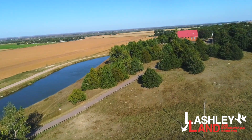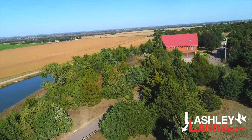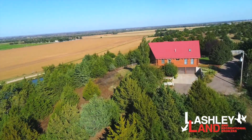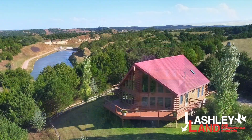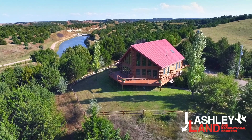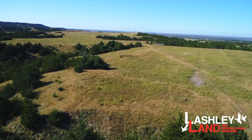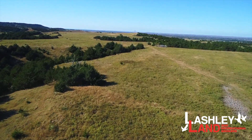The heart of this property is the gorgeous log home, which has 2,153 square feet with 3 bedrooms and 2 and 3 quarter baths. The large deck has incredible views of the lowest canyons. The setting is very peaceful and private on this 218 acre parcel.